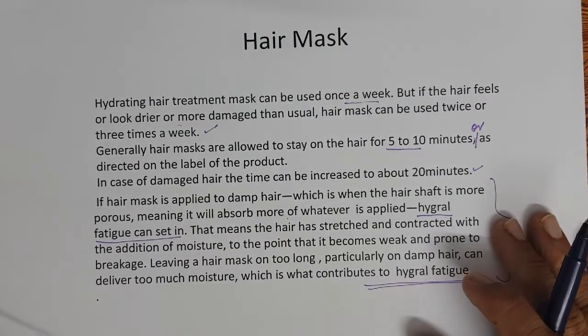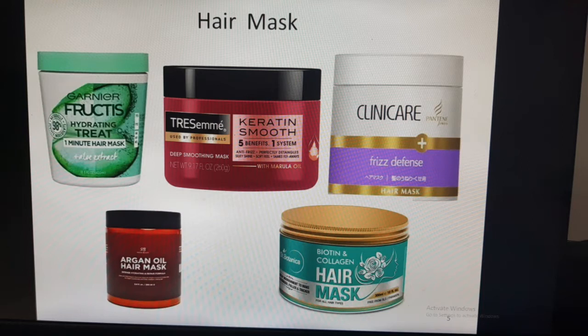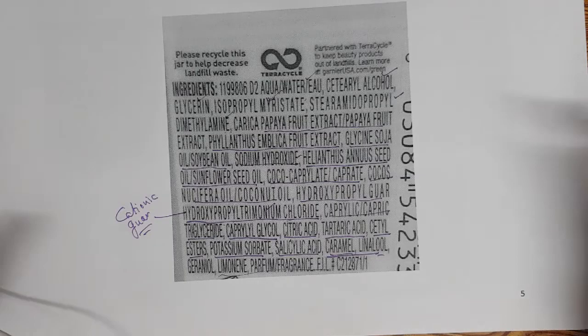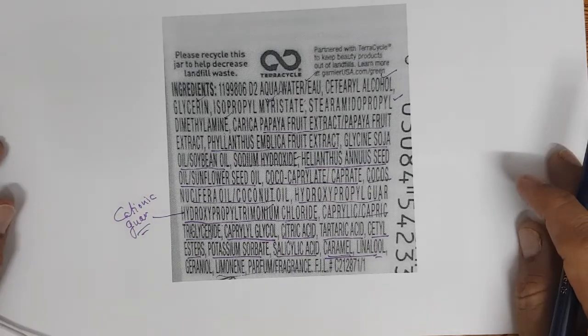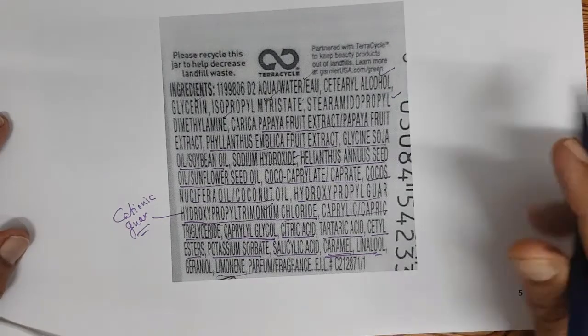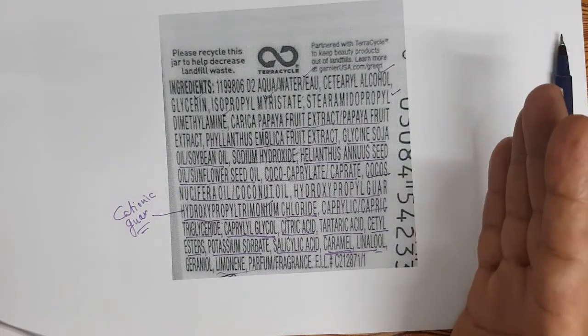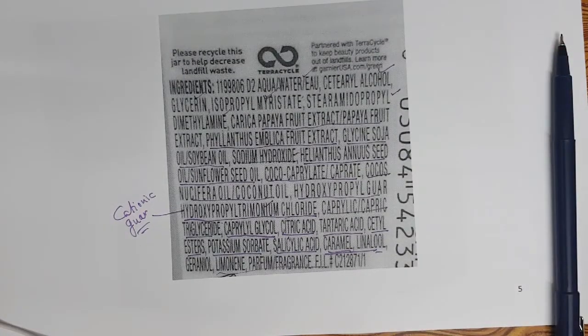Let's look at some hair mask formulations in the market — just a very few examples, as there are lots of hair mask products available. This is one hair mask product from the market. Looking at the list of ingredients on the label, you can see the product has a combination of the cationic conditioner that neutralizes the negative charges left by the shampoo on the hair.